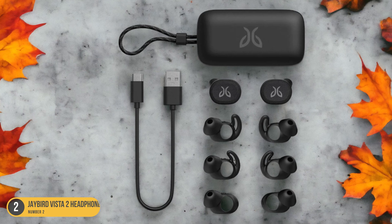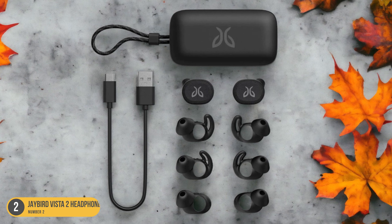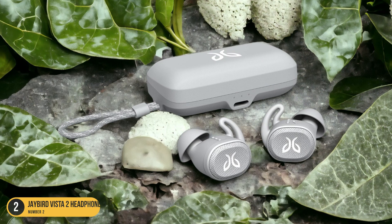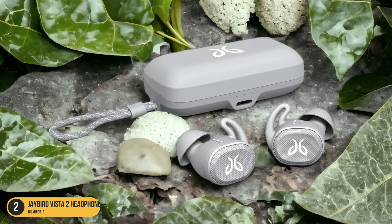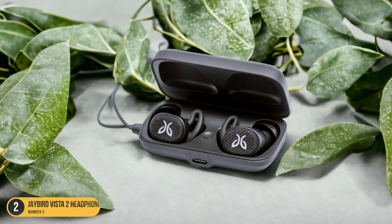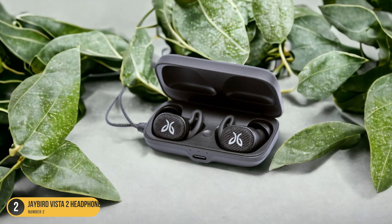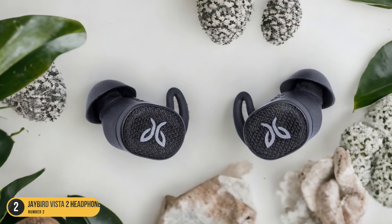Moreover, the sweatproof and waterproof construction of the Jaybird Vista 2 Headphones means you can push through challenging weather conditions without worrying about damaging your gear. With these headphones, comfort meets durability, making them the ideal companion for all your cycling adventures. Get ready to elevate your audio experience with the Jaybird Vista 2 Headphones, where comfort and quality converge seamlessly.